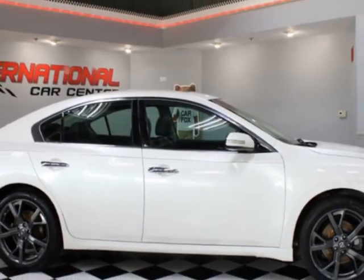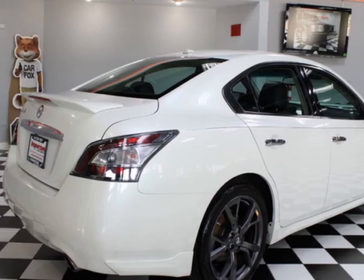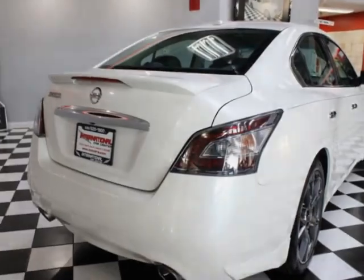This vehicle gets an estimated 19 miles per gallon in the city, and an estimated 26 on the highway. This vehicle boasts a 3.5-liter six-cylinder engine.